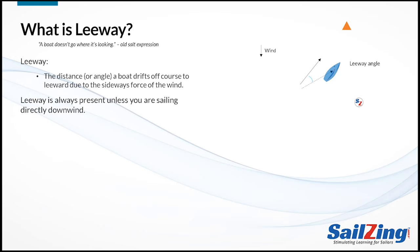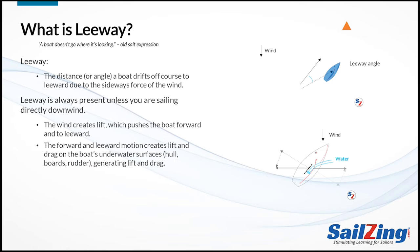Leeway is always present unless you are sailing directly downwind. The wind creates lift on the sail which pushes the boat forward and to the leeward side. The boat's forward and leeward motion creates lift and drag on the underwater surfaces — that is the hull, the boards, and the rudder — generating lift and drag to oppose the slippage. The underwater lift reduces the slippage to leeward, but it can't totally stop it because it needs some slippage to create lift. This is why there is always some leeway present.